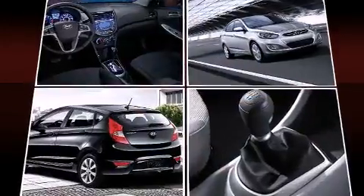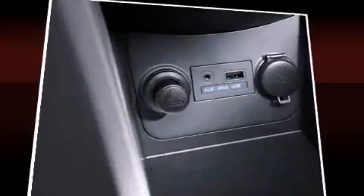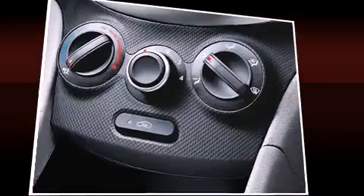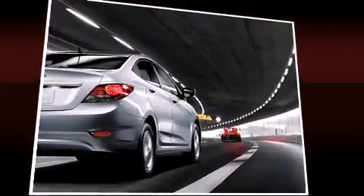Hyundai also prioritized safety and security by including dual front impact airbags, head curtain airbags, traction control, brake assist, anti-whiplash front head restraint, ignition disabling, and four-wheel disc brakes with ABS.